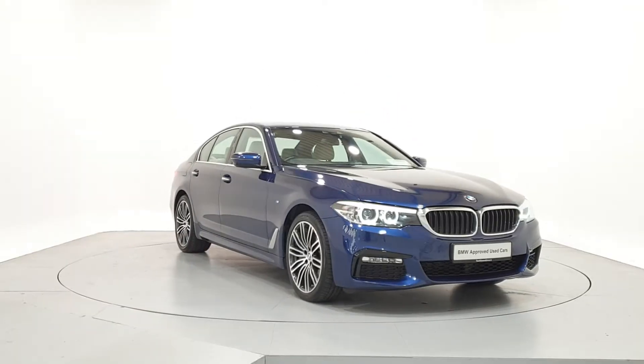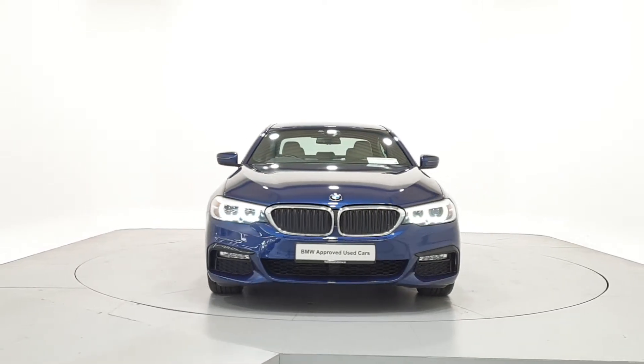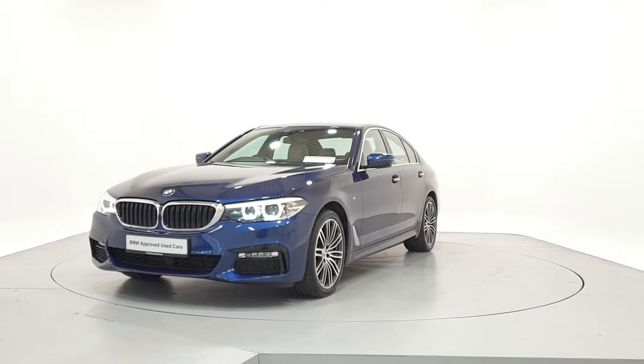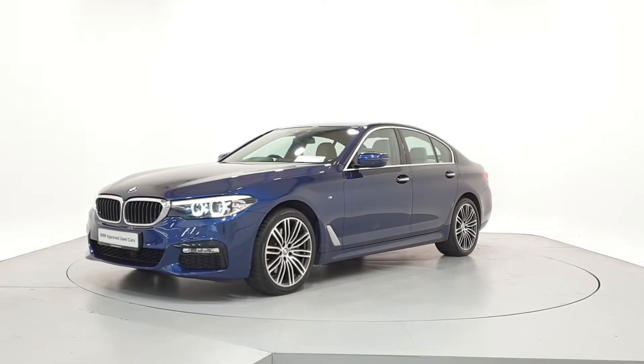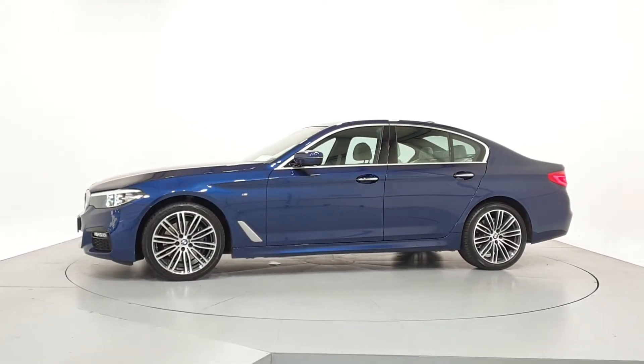Hello, and welcome to Frank Keane BMW's online car showroom. All our approved used cars have gone through a 360 degree technical inspection, independent mileage and history check, and come with a comprehensive manufacturer's warranty and roadside assist for a minimum of two years.